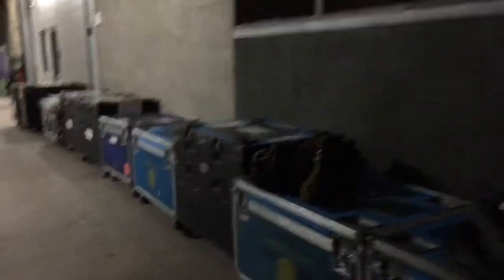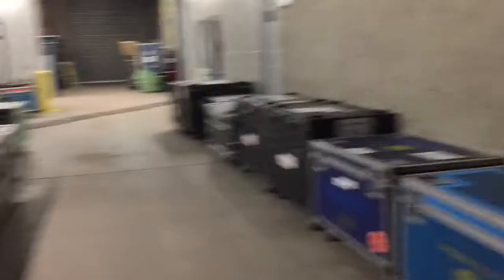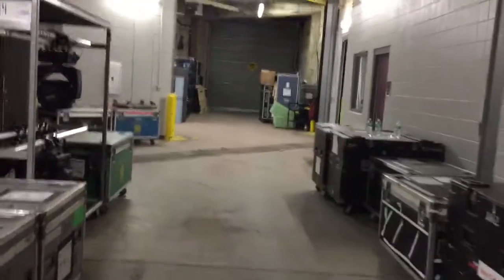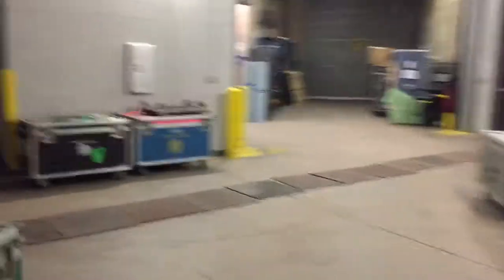All the road cases that you see — it's all of our equipment. It was literally empty when we got here on Tuesday. So how many semis do you bring in? 19. Wow.